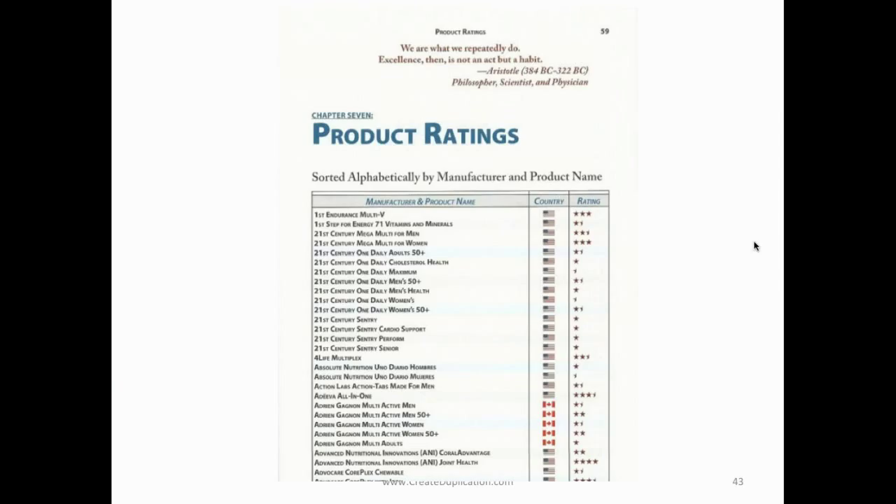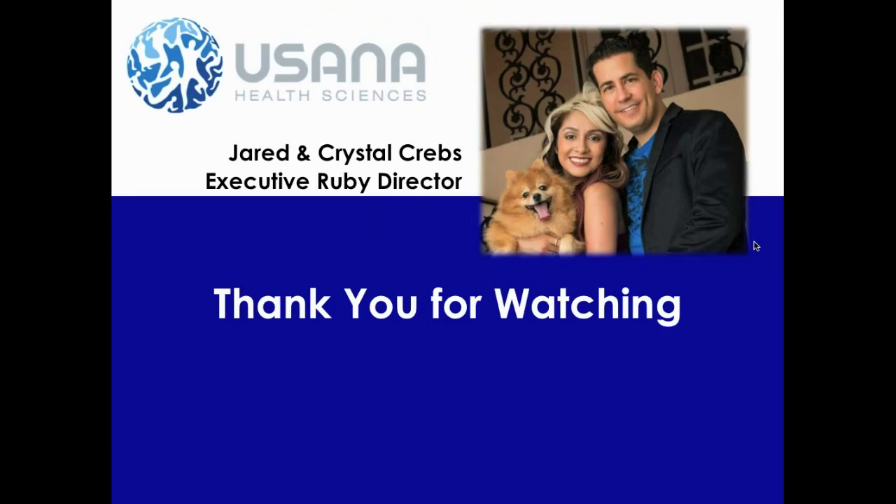Thank you for watching. I want to encourage you to get with the person who showed you this video and have them walk you through the comparative guide and help you make the decision that's best for you.